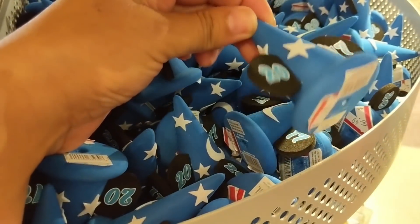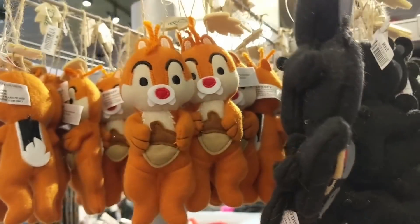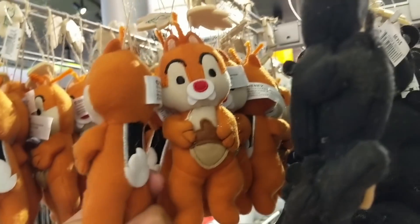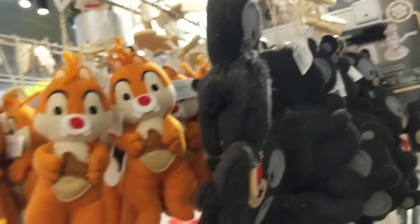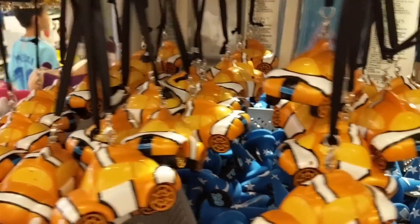Some 2017 antenna toppers for just $1. Various character figures are around $6.99 - there's Dale at $6.99 - and the Cars ones are $7.99.